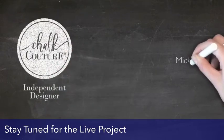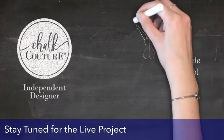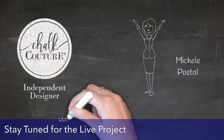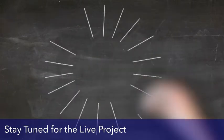Welcome to my live. I am so excited that you're able to join me. We are going to have so much fun. Say hi as you come in so I know that you're here. If you are new and are not currently working with a designer, please just comment the word newbie and I will make sure to send you some Chalk-A-Tour information.